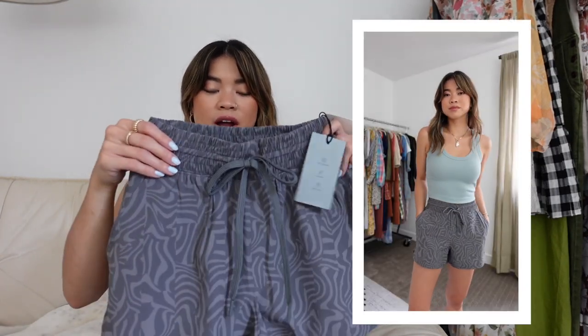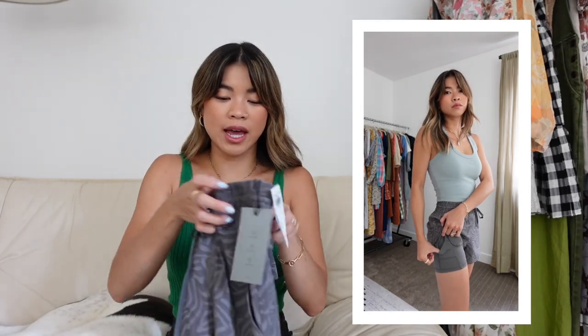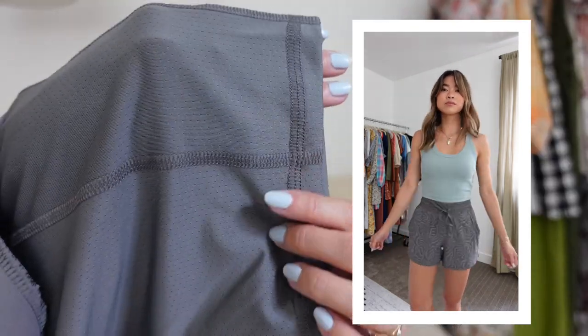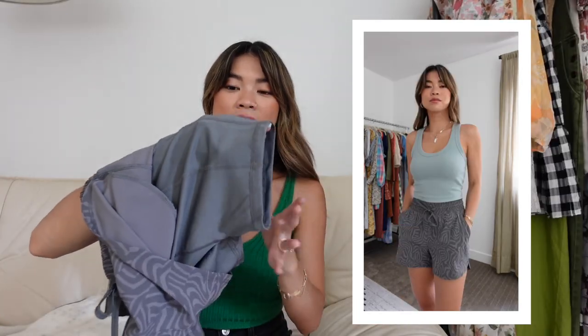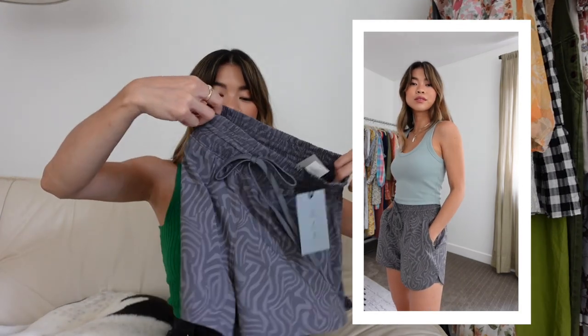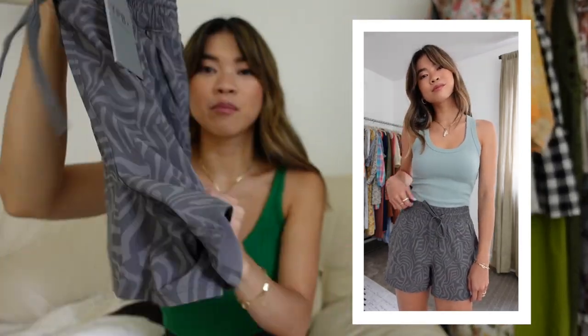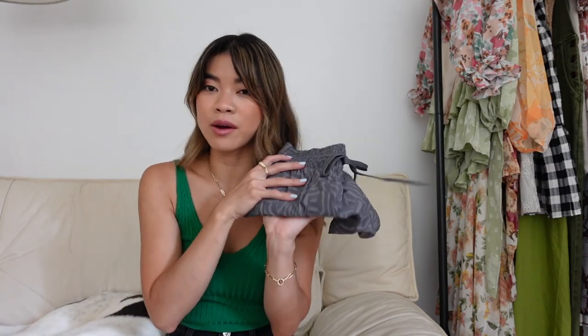These are probably the least interesting pieces from everything: a pair of their running shorts in an abstract gray-on-gray print. These have a built-in lining with tiny holes for breathability, and I love when shorts have actual shorts underneath rather than just an underwear lining. Great for running or tennis. They come in a bunch of different colors, but I decided to go with this funky abstract print. I love how high-waisted they are, and I already own another pair so I knew I'd like them.